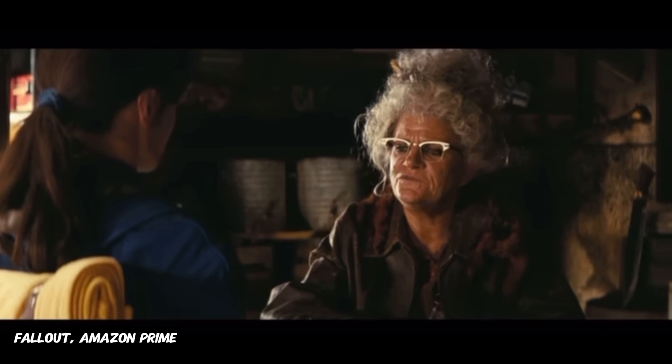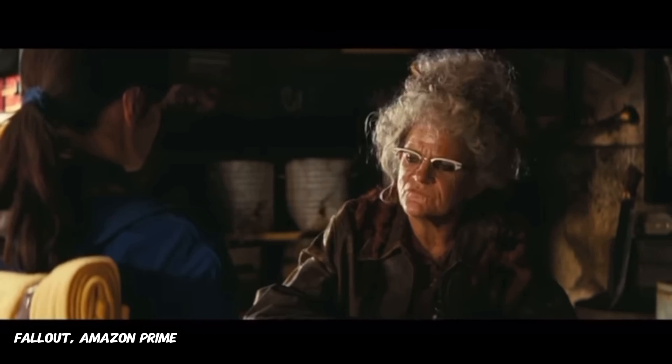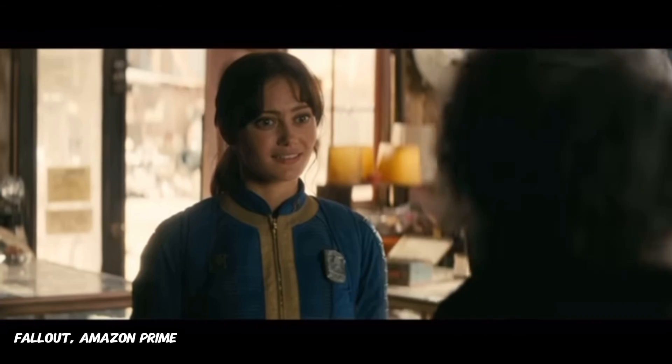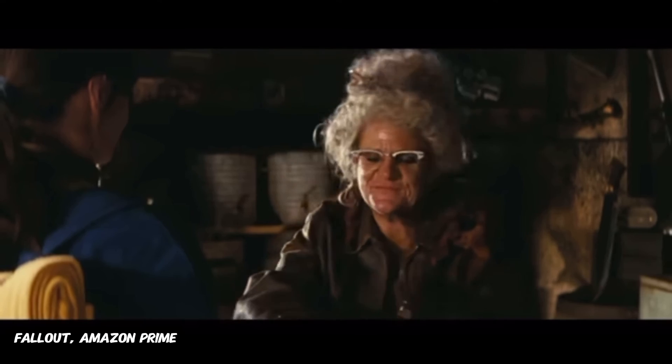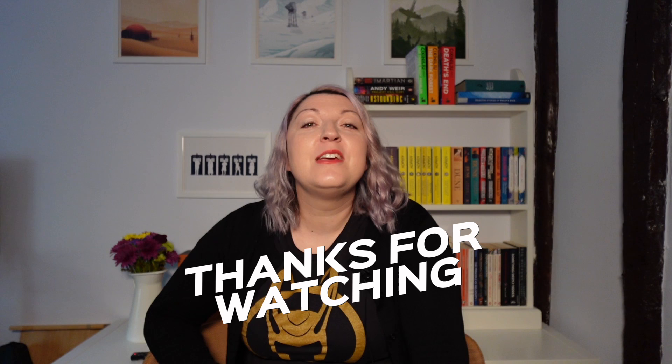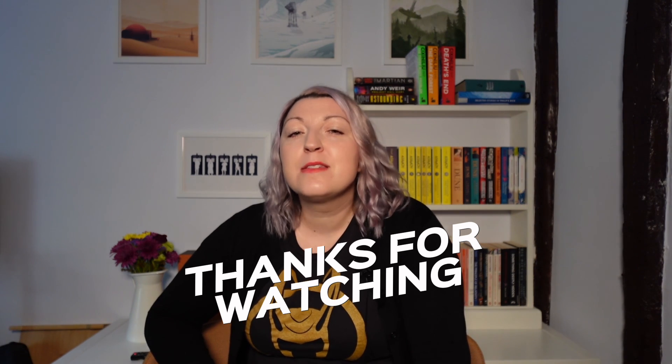The only problem is that we don't have Radaway packs, so if we want to survive we're all going to need to be vault dwellers. Thanks for watching. I'm Abby, I'm a physicist working on my PhD at the University of Oxford, and I'm nerding out on sci-fi most of the rest of the time. Follow along if you like this and let me know what pop culture science you'd love to hear about.